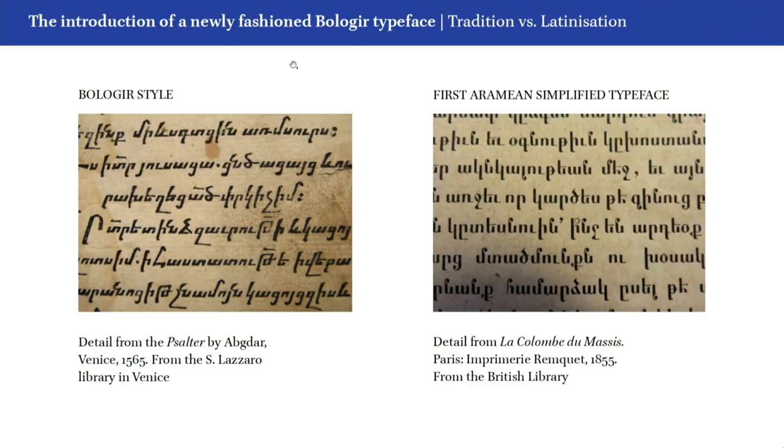The middle of the 19th century witnessed a major change in fashion in the Bologhi typeface. We can see straight away that the new style presents obvious similarities with the Latin script. This is now known as the Aramian simplified typeface.